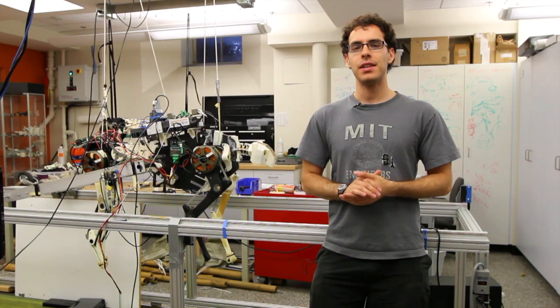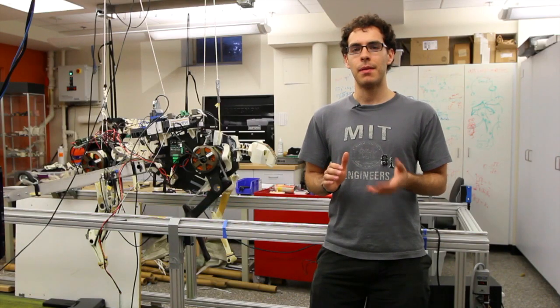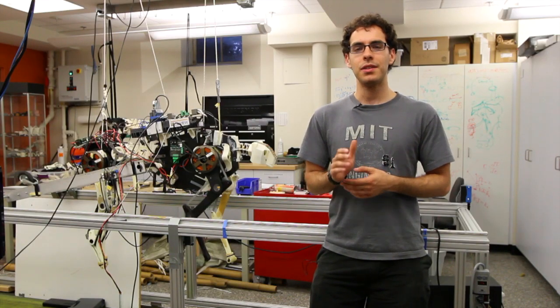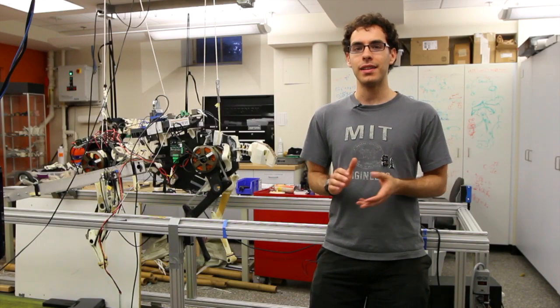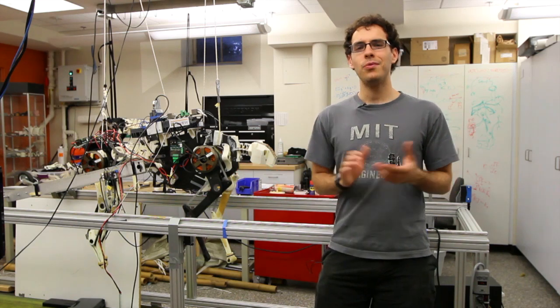Sometimes engineers can combine multiple disciplines in order to create something really amazing. Here in Sangbae Kim's lab at MIT, they combine mechanical and electrical engineering in order to create robots inspired by biology. Here you can see a design for a robot cheetah. Hopefully now you know a little bit more about how science, engineering, and math can make the world a better place.